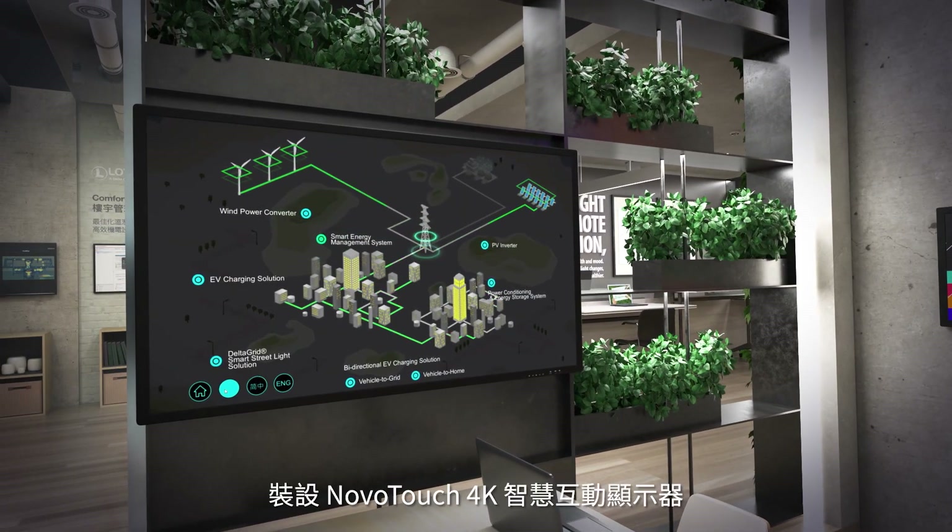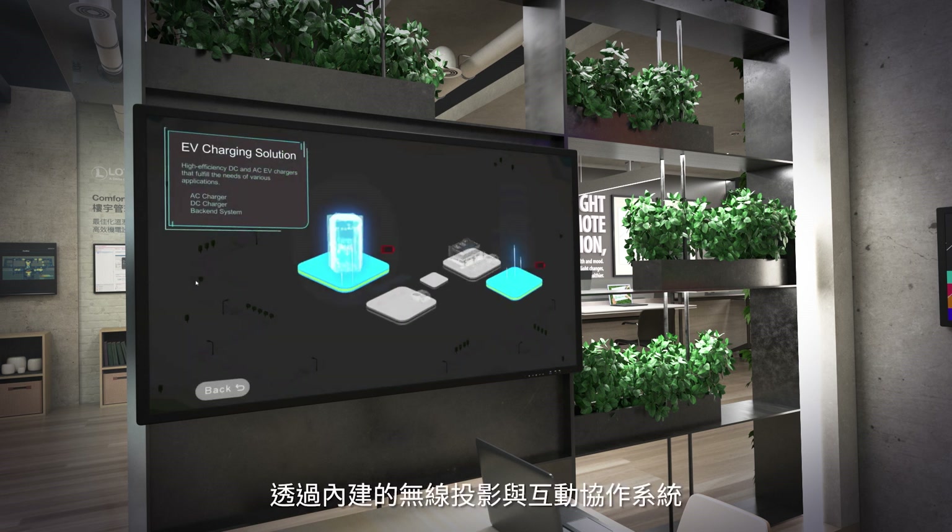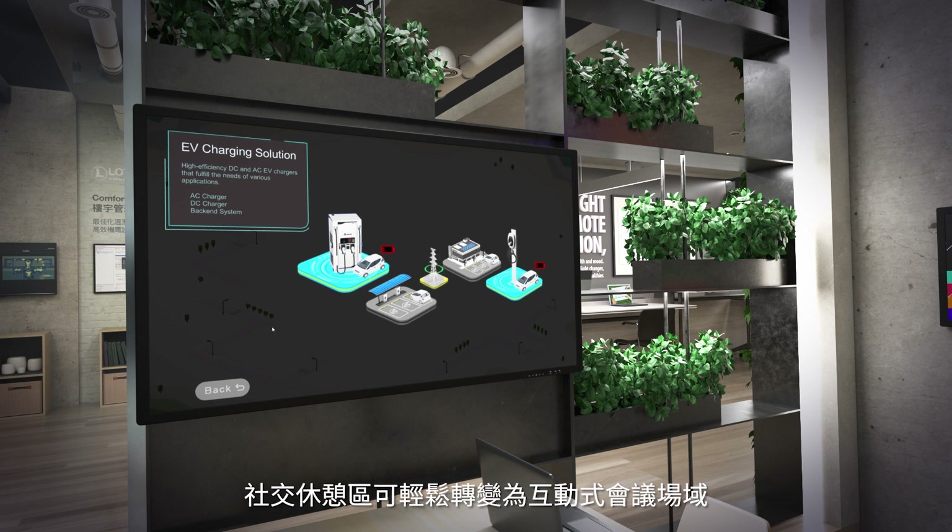The social area easily becomes a modern interactive meeting room with our NovaTouch 4K interactive touch panel and its built-in wireless presentation and collaboration system.